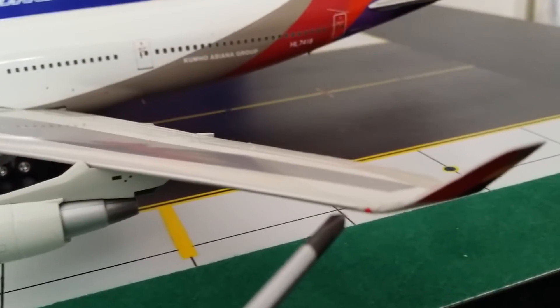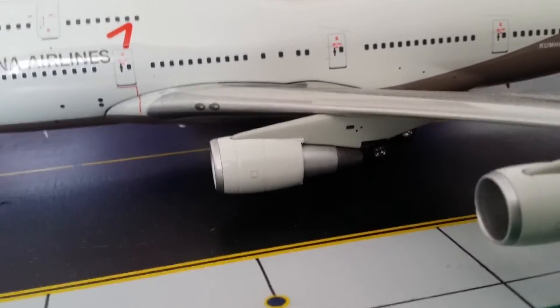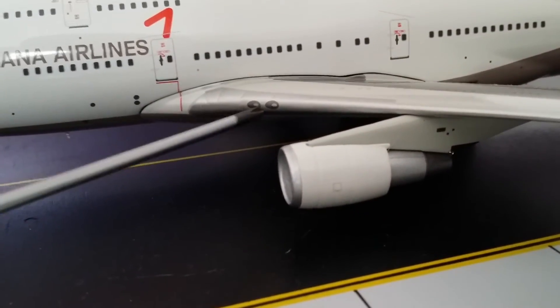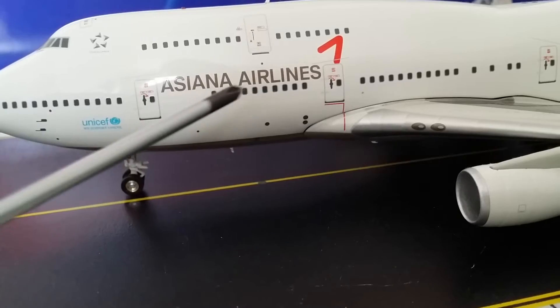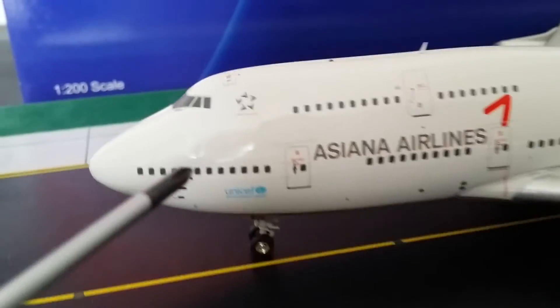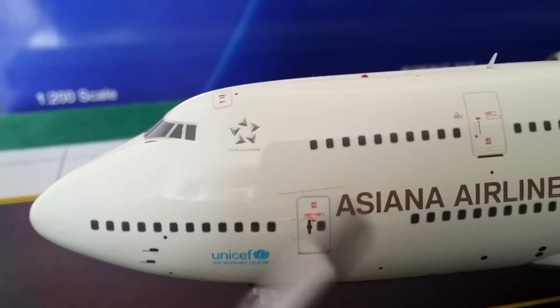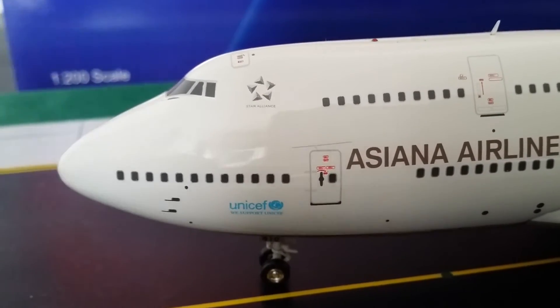There's the winglet on this side with the same paint color as the tail. There's a navigation beacon light, the big CF6 engines, and the wing light again. You can see the Asiana billboard logo across the fuselage, the Star Alliance logo, and the UNICEF support logo. Then there are the cockpit windows and windshield wipers — pretty impressive.